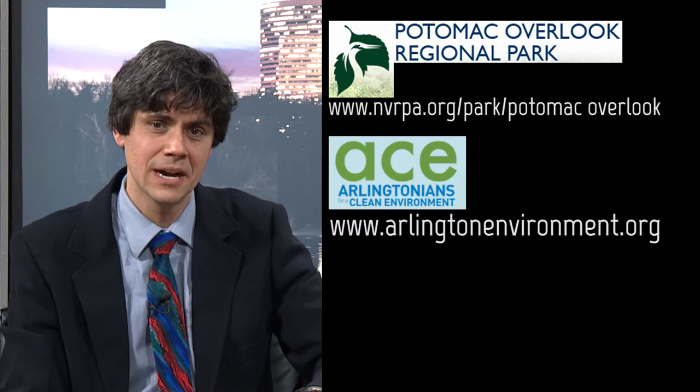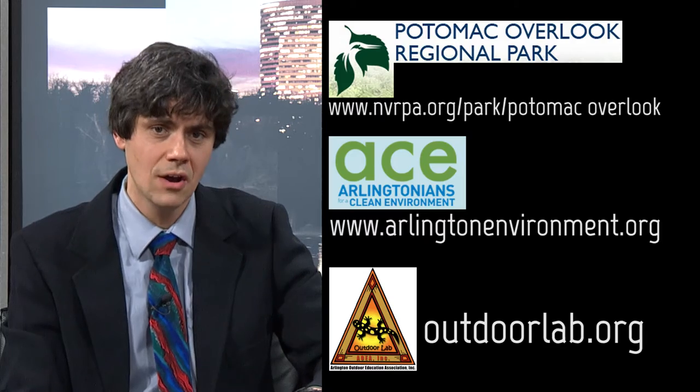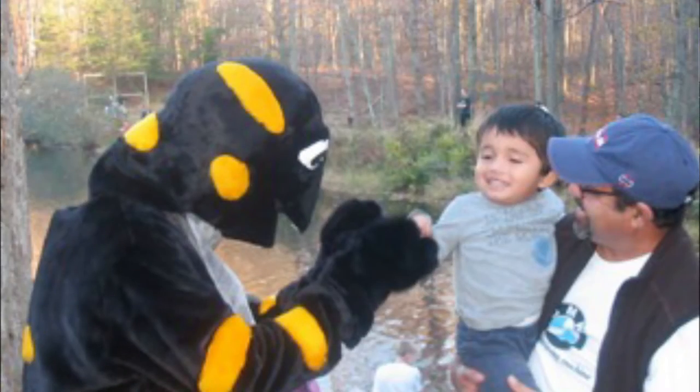Thank you so much for all being on the show. This is Nathan Bynum signing off for Meeting Our Needs. A big thank you to Roy, Michael, and Eleanor. Please take the time to check out the websites for Potomac Overlook Nature Center, Arlingtonians for a Clean Environment, and Outdoor Lab. If one of these organizations resonates with you, join the cause and help meet your own need for community and contribution.